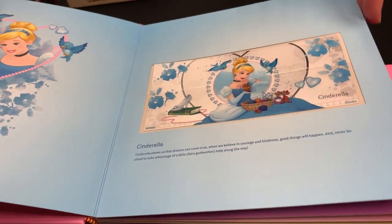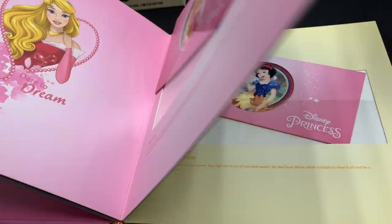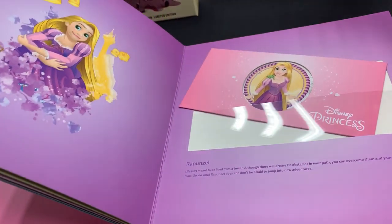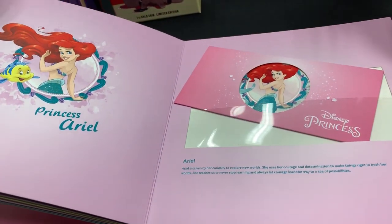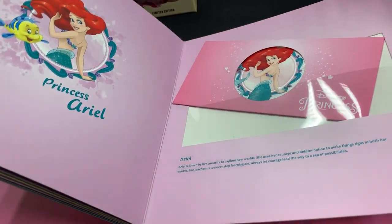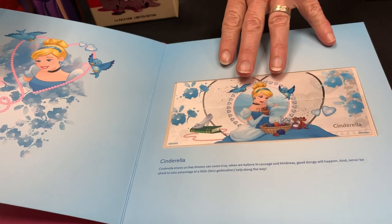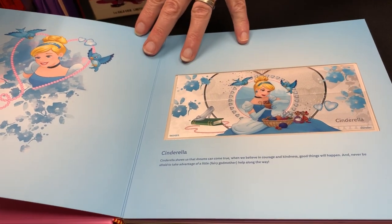In the collection we've got Cinderella, Belle, Aurora, Snow White, Rapunzel, and last but not least, Ariel — so seven of the Disney princesses. When you order the Cinderella coin note, you get this album for free.